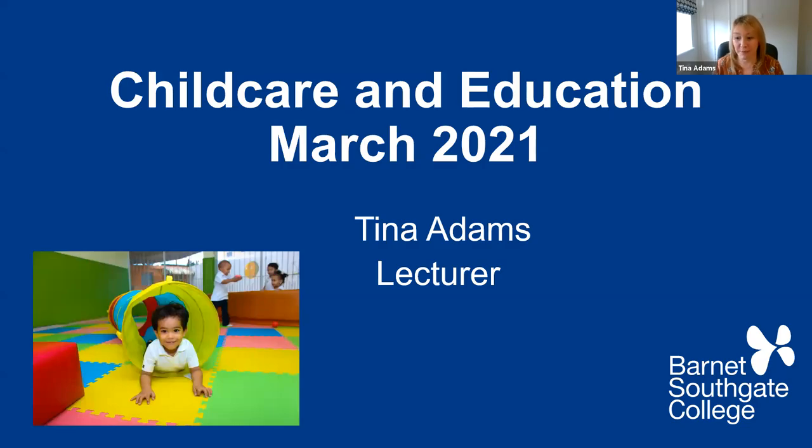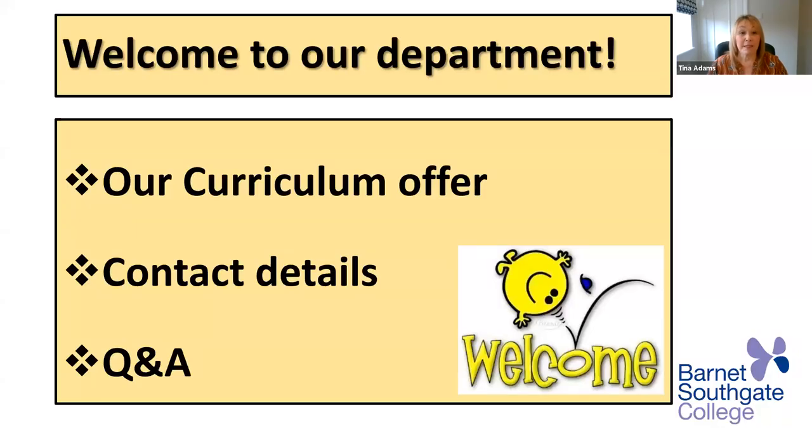Everyone is logged in now, we're ready to start. Thank you very much. My name is Tina Adams, I'm one of the lecturers in the child care and education department. I'd like to welcome you to our department. I'm going to go through our curriculum offer, share our contact details, and at the end we're going to have a Q&A session where you can ask any questions and I can point you in the right direction.